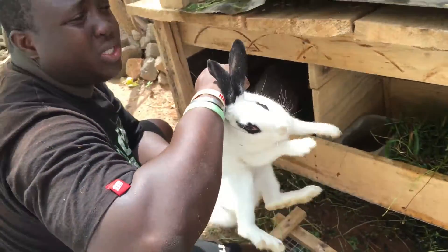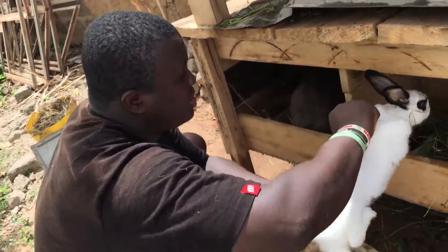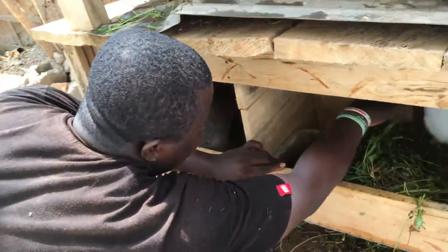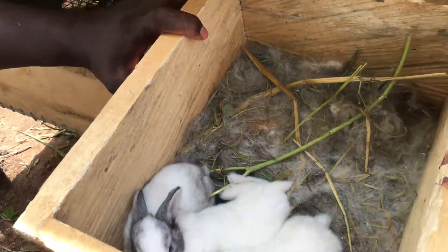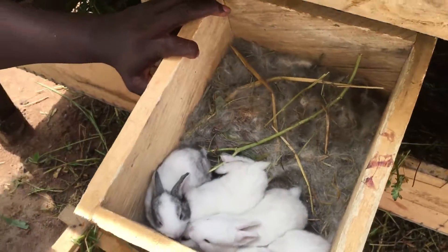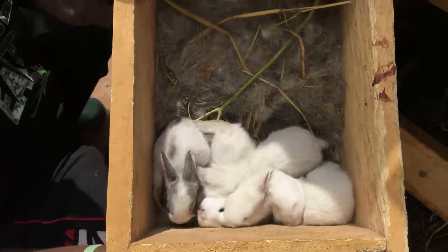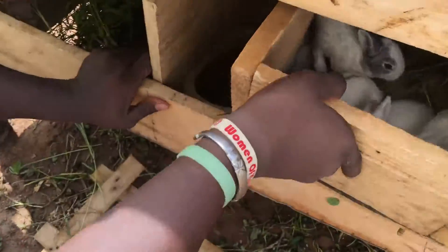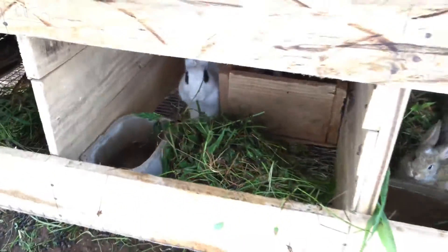This is an English Spot — very patient. The English Spot has actually given birth to four new bunnies. These are the bunnies — very huge, very huge. They are very comfortable in the cage.